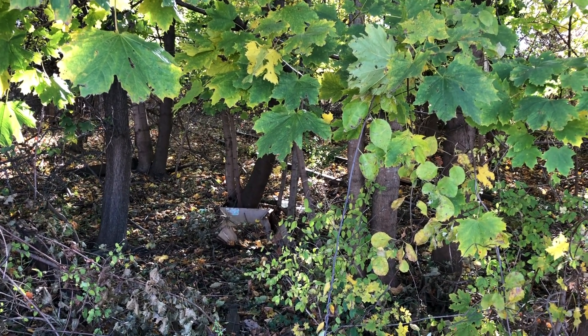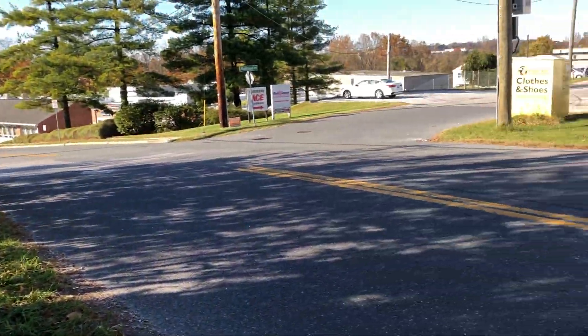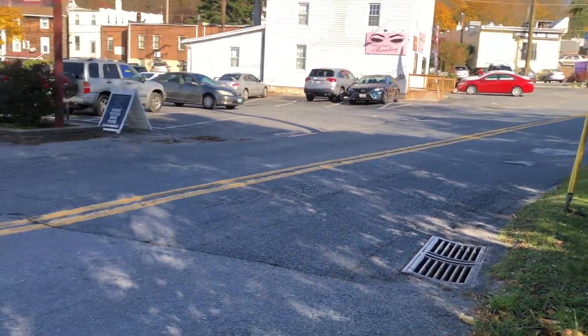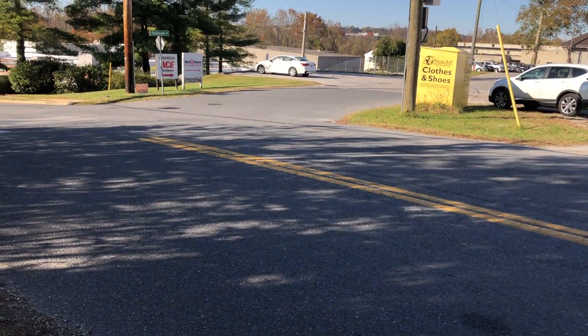These were left abandoned, I believe, in the late 80s, mid 80s. And they would have gone across here. And then to my right here is actually York Road, and these tracks go across this road here.